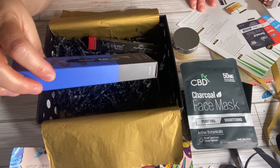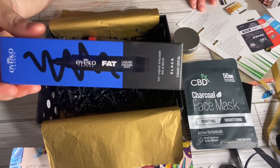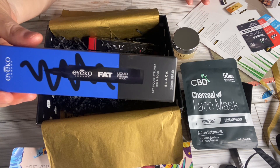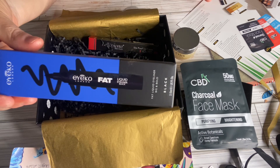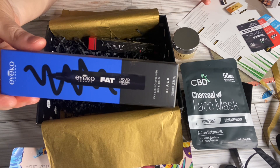Here we have the Eco Fat Liquid Eyeliner. Its value is $22. Release your wild side with this chunky eyeliner — its wide felt tip makes it super easy to achieve that smooth, bold winged eye look.